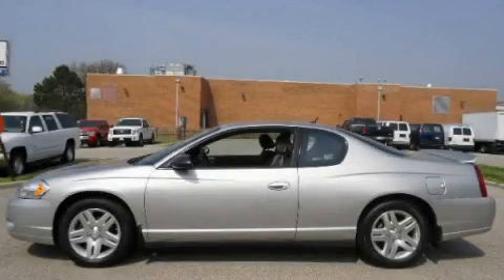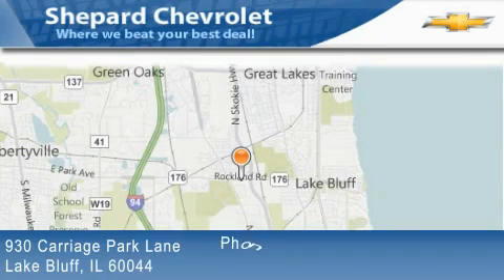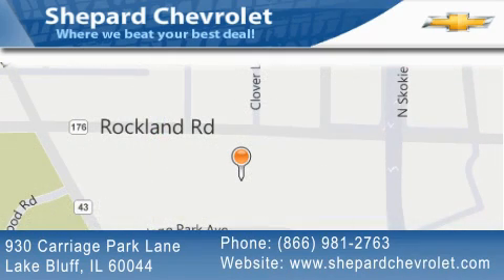Contact us today and schedule your opportunity to see this automobile in person. Shepherd Chevrolet is located at 930 Carriage Park Lane in Lake Bluff. Our goal is to exceed all of your expectations to ensure that you'll return for future visits.